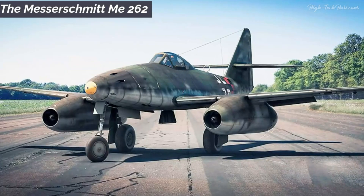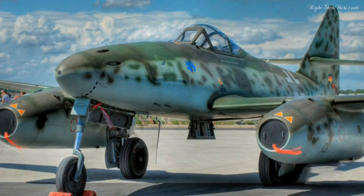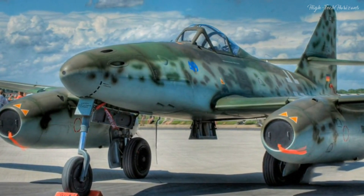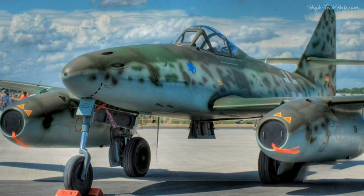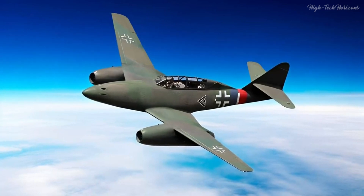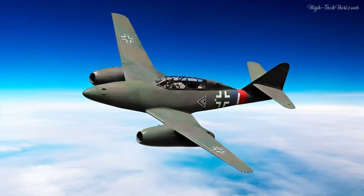The Messerschmitt Me-262. Let us direct our gaze toward the Messerschmitt Me-262, affectionately christened the Schwalbe, or the Swallow. It stands as a testament to the zenith of German aviation technology during World War II.